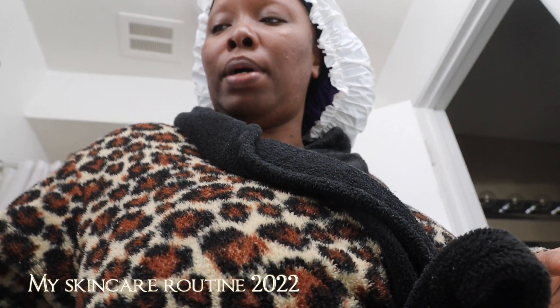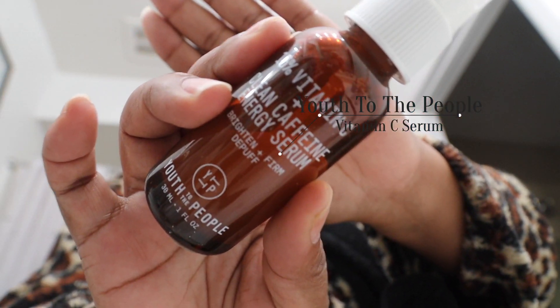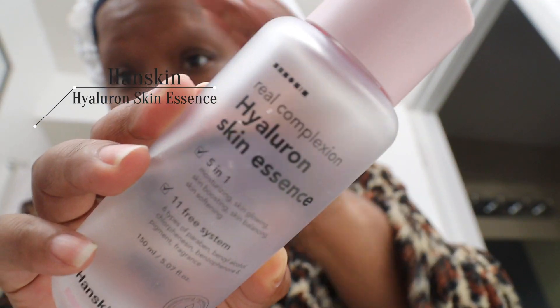I'm finishing up my skincare. I'm using my Vitamin C — this is the Youth To The People Vitamin C serum. My steps are: I cleanse my skin in the shower with the Youth To The People Spinach and Kale cleanser. Then I go in with apple cider vinegar to tone. And then I use the Mario Badescu toner on top of that. Then I go in with my Real Complexion Skin Essence.